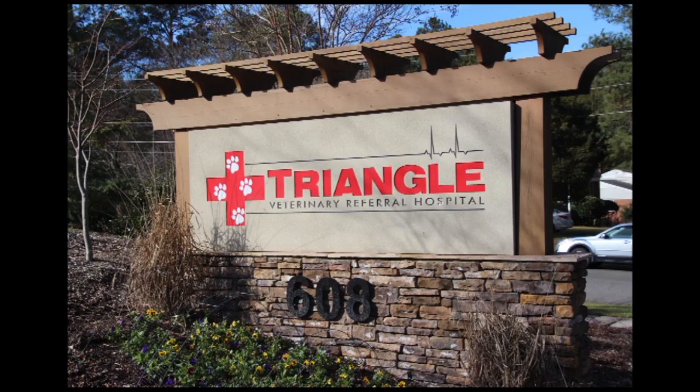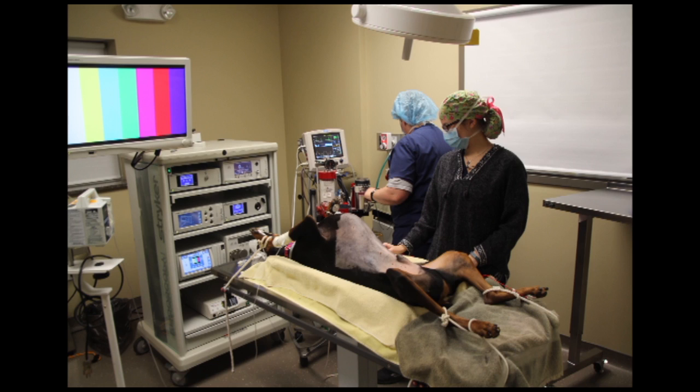Vetovation would like to thank Dr. Cindy Eward for demonstrating her technique for a completely laparoscopic gastropexy. Triangle Veterinary Referral Hospital is located in Durham, North Carolina.